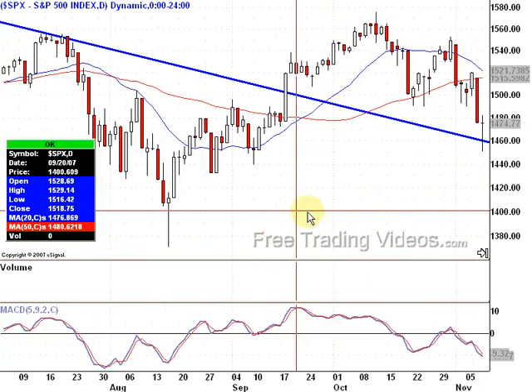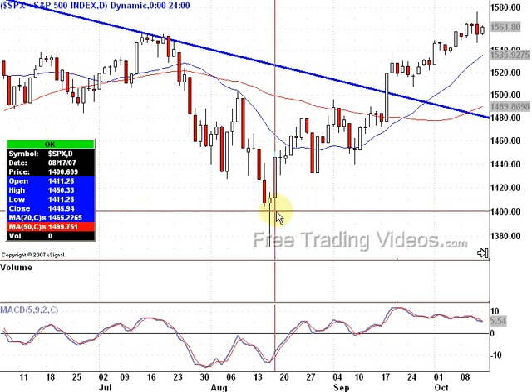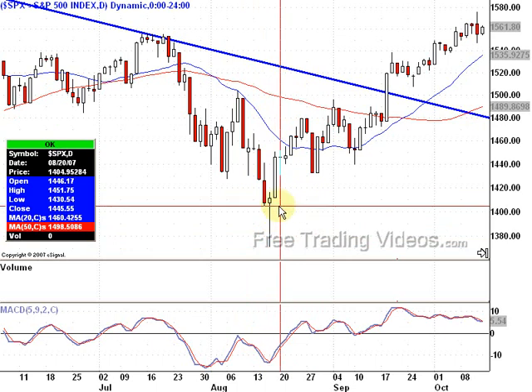And if we go back, there's a hammer — they look like hammers. A way to look at a hammer is that they hammer out the bottom, and things tend to go up afterwards. So you get a hammer here with a long shadow — what does that long shadow tell us?